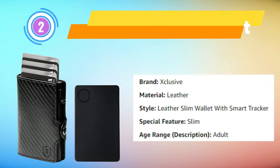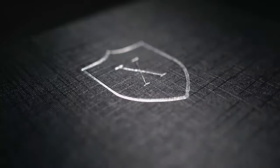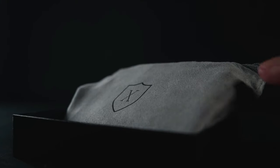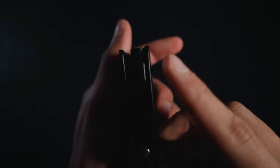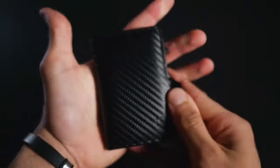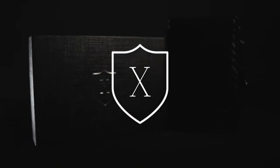Exclusive Smart Wallet: The pinnacle of luxury and functionality with the exclusive leather slim wallet. This exquisite wallet boasts a built-in smart tracker, ensuring you never lose track of your essentials. The intelligent card offers a remarkable two-year battery life, eliminating the hassle of constant recharging. This wallet features a sleek money clip, combining convenience with style.